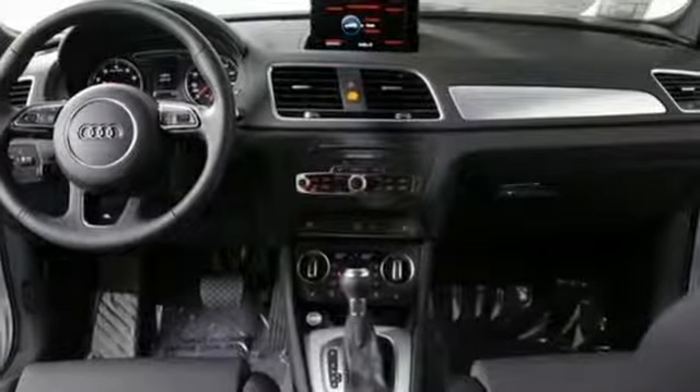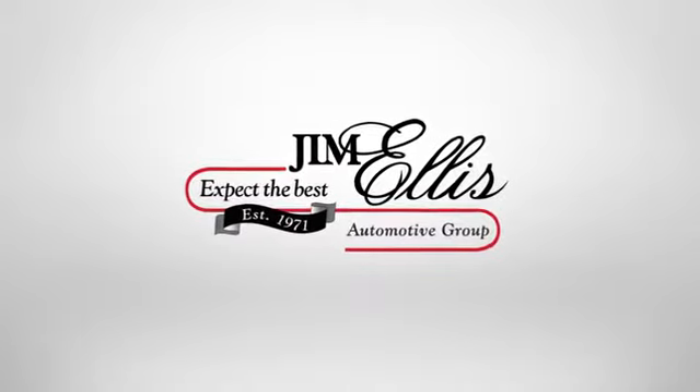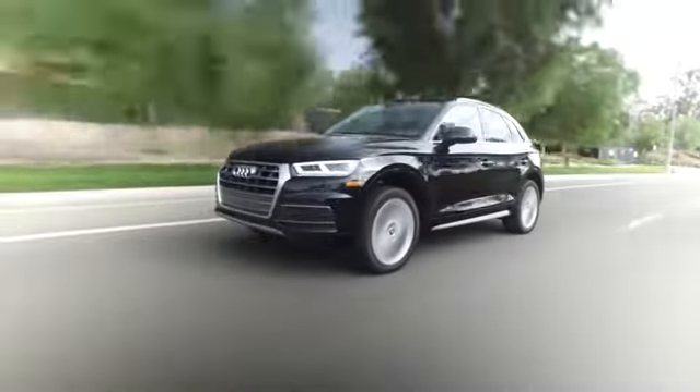This Q3 measures highly on the pleasure quotient. Take it for a test drive today. At Audi Marietta, we prove every day that buying a car can be an enjoyable experience.